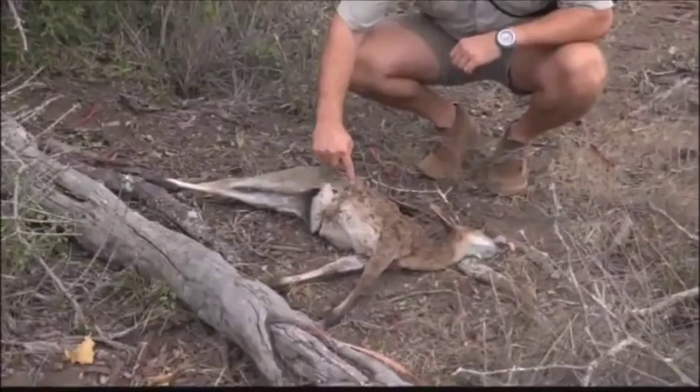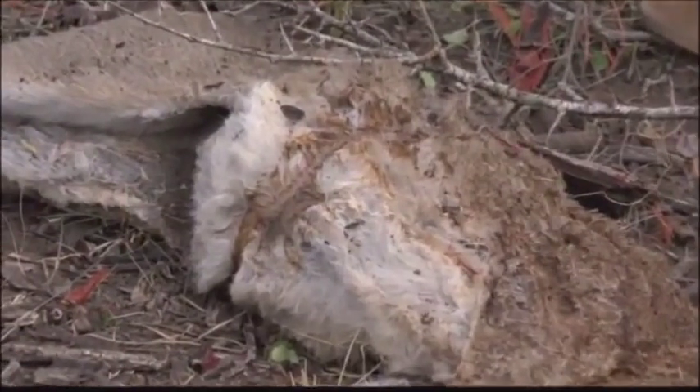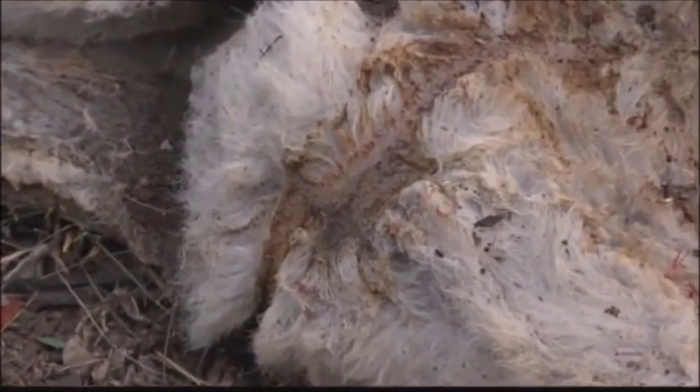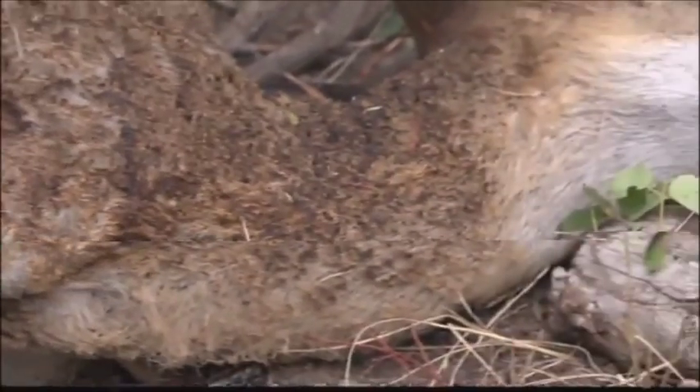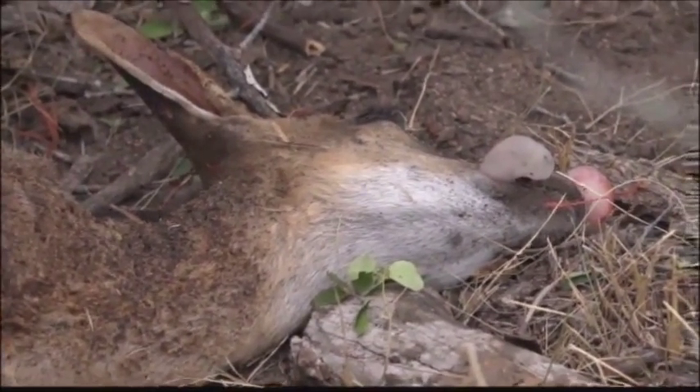You can see the burnt fur — the fur is absolutely singed away. Herbie and I actually sniffed it and it does smell like burnt hair, exactly what you'd expect. It's got this kind of charred smell to it, and you can actually see the lightning came along and across the body. It unfortunately would have died instantly from this — it's a massive strike, and this poor little animal must have not known what hit it.